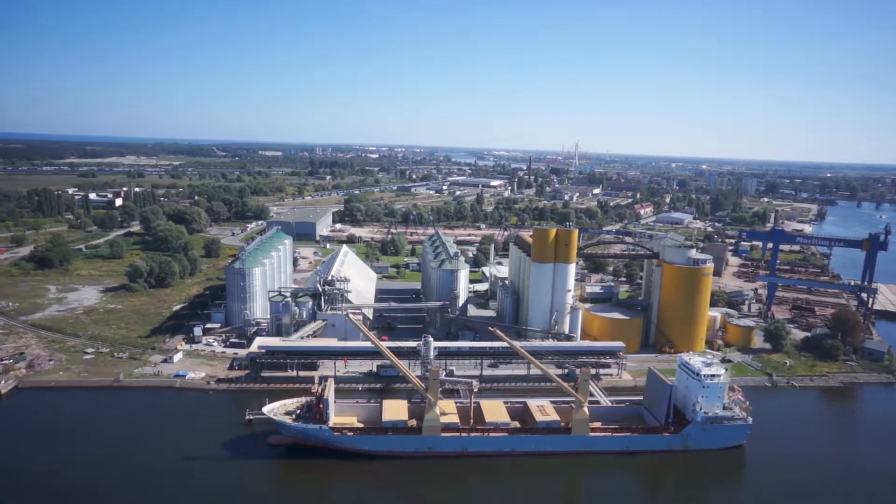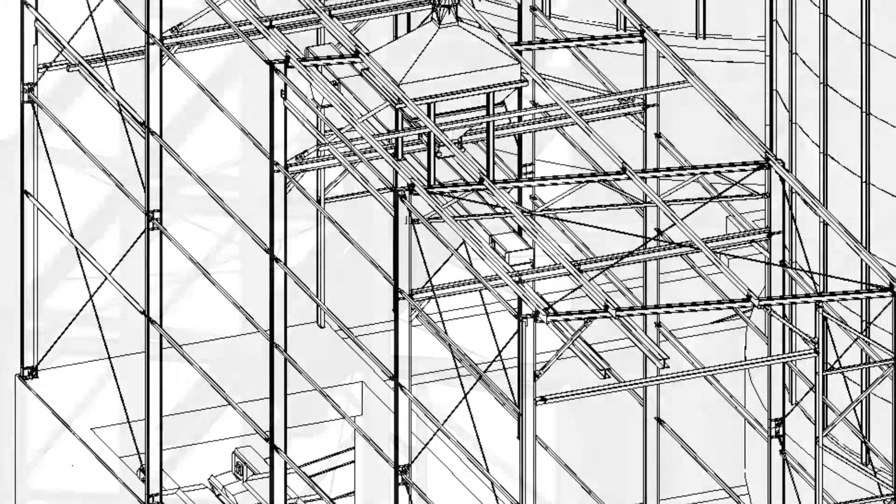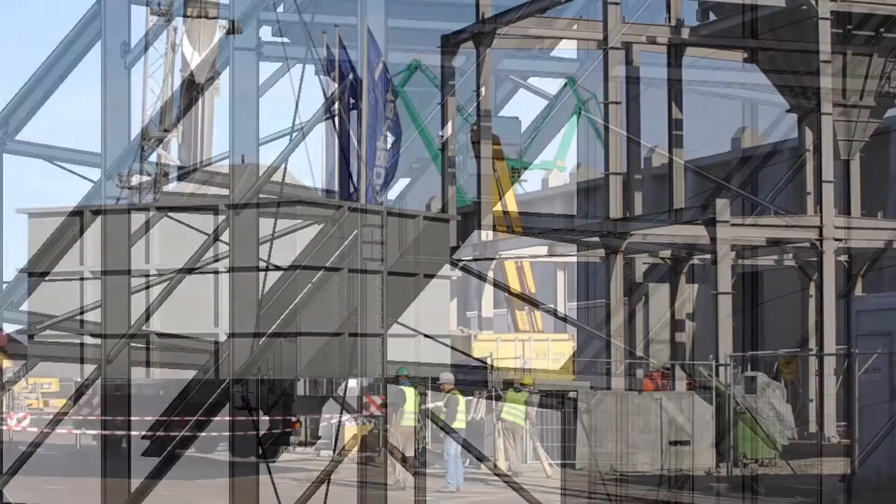The company's capabilities range from the supply of bulk handling equipment right up to full turnkey projects, including conceptual design, detail drawing, procurement, installation and project management.